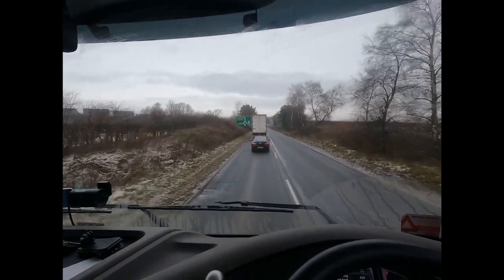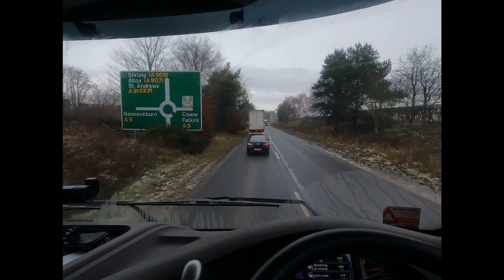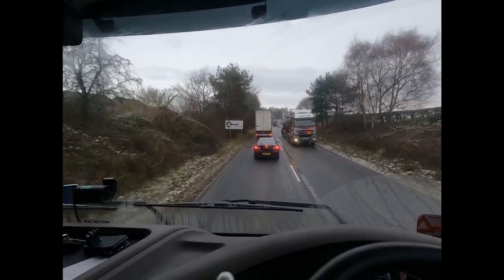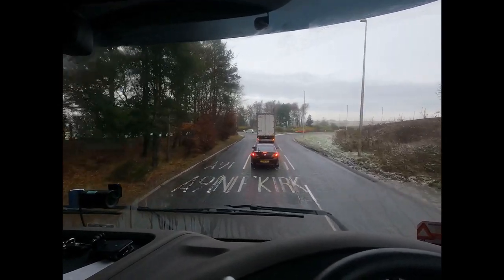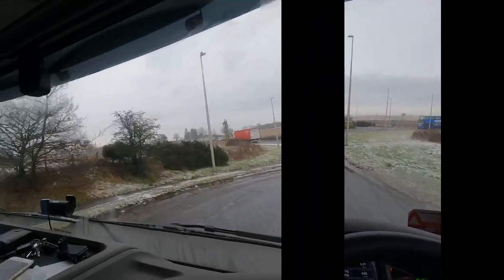As luck would have it, a sister motor to mine came round the roundabout - he's just in front of me. He's LWE, I think mine's LWF, so immediate sister vehicles. If he knows where he's going, I might follow him.